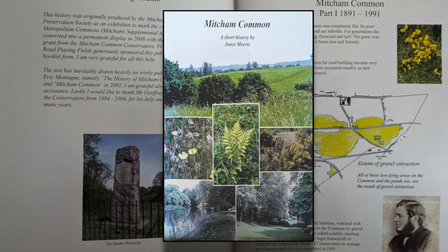So what does it cover? It starts off with 1891. Let's read from the very first paragraph: 'In the beginning, Mitcham Common was completely flat. Its poor acid soils lie over river gravels and are infertile. For generations the area provided only rough grazing, firewood and turf. The gorse was much valued for bread ovens as it burns fast and fiercely.' The bakers used the gorse to get the fire started as it burnt quickly, then added fuel to get the oven up and running for baking the bread.